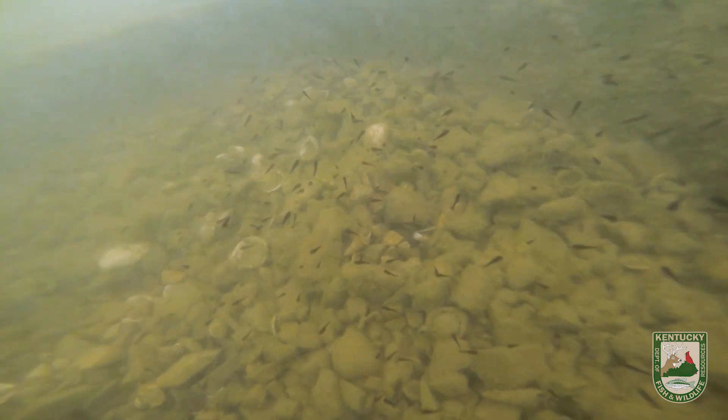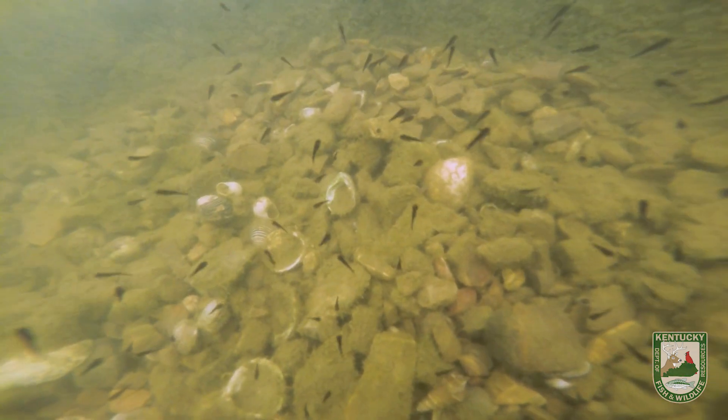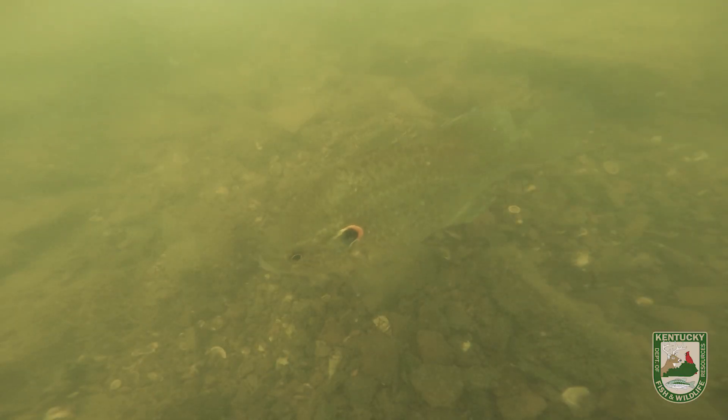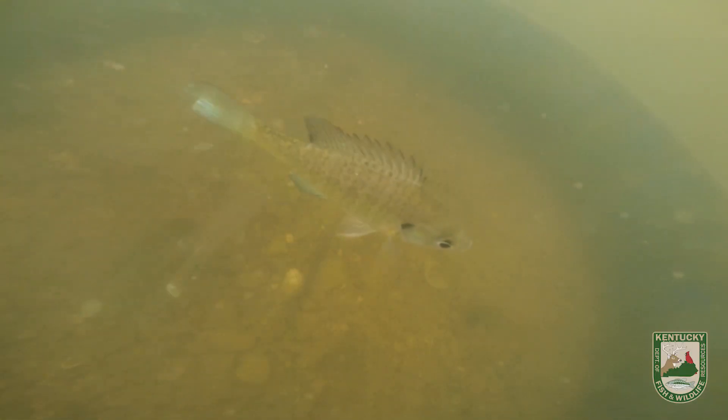The number of fry being introduced into the lake because of the spawning habitat is in the hundreds of thousands. A single red ear will produce about 30,000 eggs, though survival rates are less than 1% — the same for every fish. Bluegill produce even more eggs, and even a bass will have about 12,000.